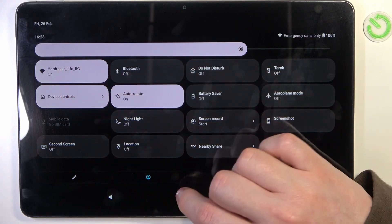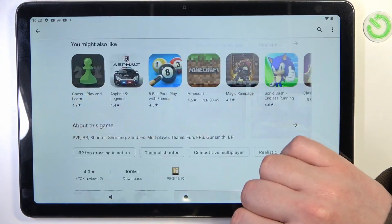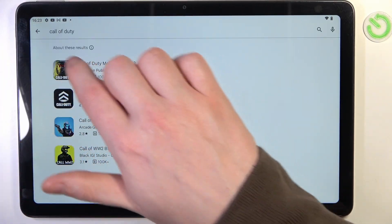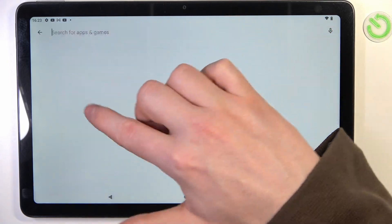As you can see, I'm connected to the Wi-Fi, and if I try to download something from Google Play Store like Call of Duty Mobile — let's cancel it because it was already downloading — but let's go for Call of Duty again.